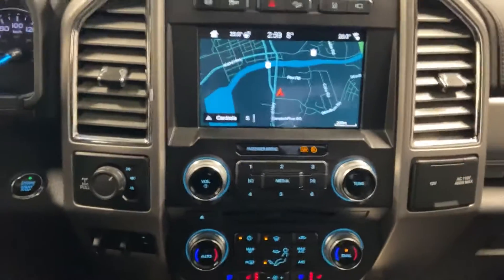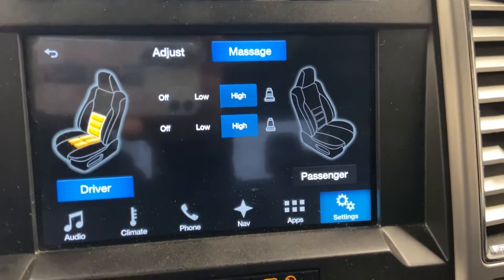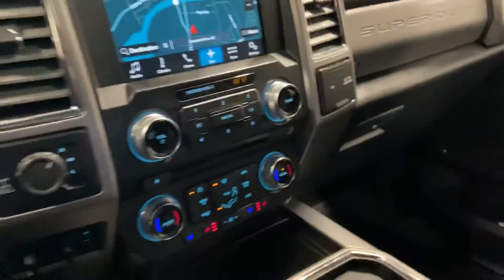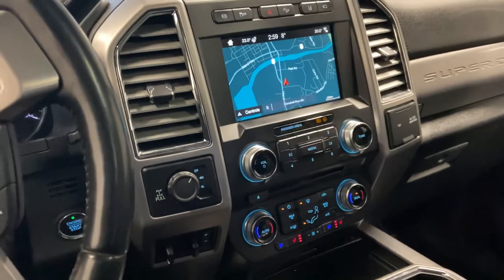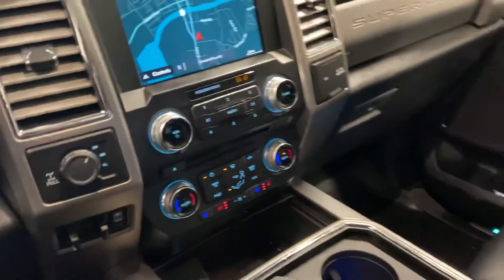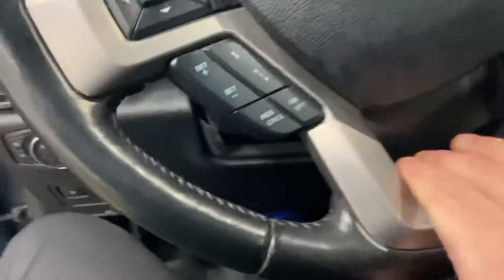Inside we've got the heated and cooled seats, and one of the coolest parts about this truck is the massaging seats — both driver and passenger. I had the privilege of driving one of these for about a week with the massaging seats on pretty much the entire time. I remember getting out and for a week it still felt like the seats were massaging me — it was pretty cool actually. It's got really nice brushed aluminum accents in the wheel as well.